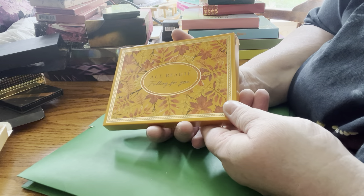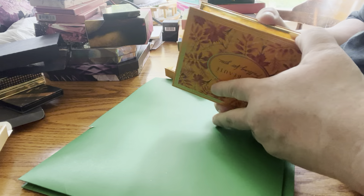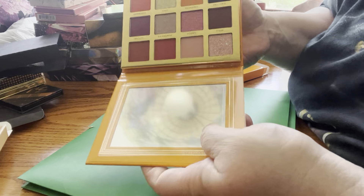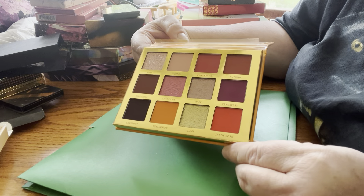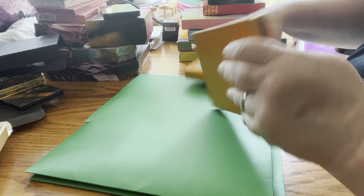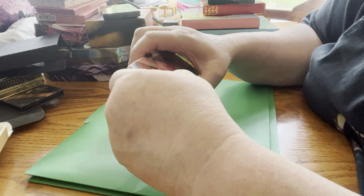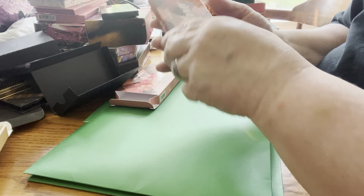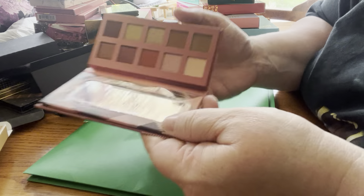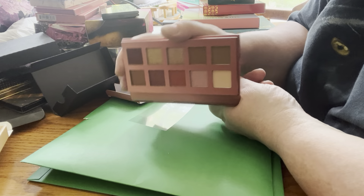Next up by Ace Beauté — Falling for You palette. This has never been used. That's what these look like. This will be going in a future giveaway — these are not my colors. Next up by Violet Voss is Windflower. That's what this looks like. I just think it's beautiful. This will be staying in my collection.